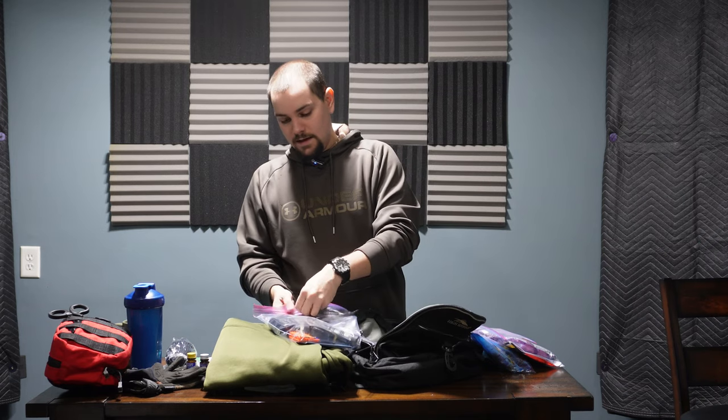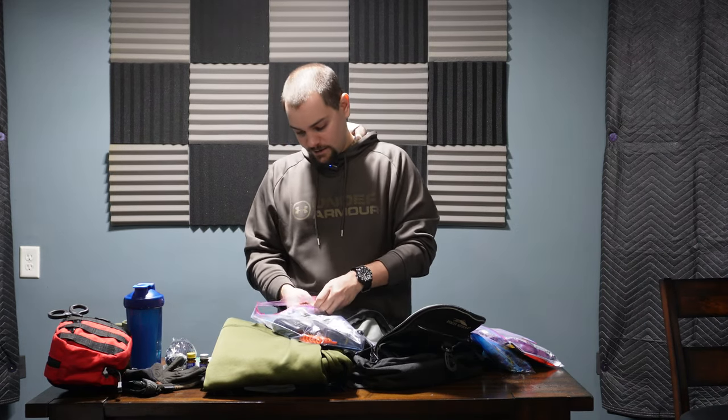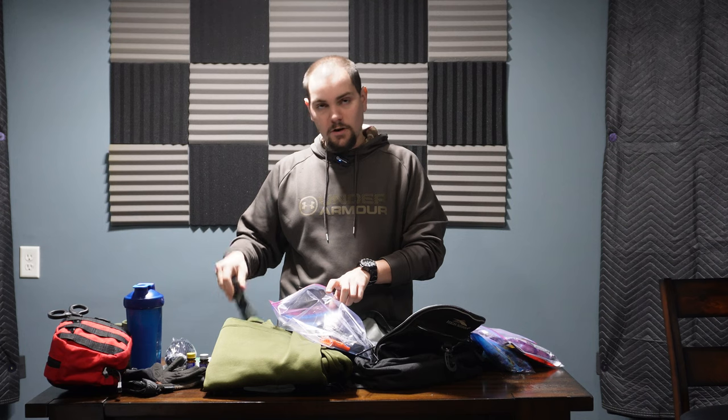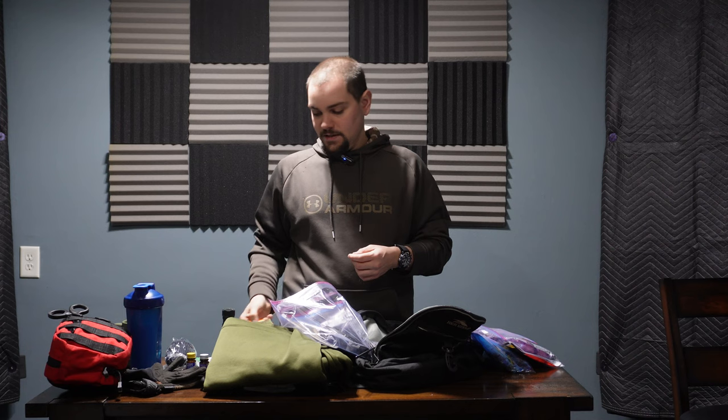The next item is a flashlight — just a cheap LED flashlight from Walmart, but it works well. You could also use a headlamp, which is a great option because it's hands-free. I carry extra batteries for the flashlight and I'd recommend either wrapping them in tape or keeping them in a spare holder. Don't let them free-float in the bag — they'll get lost or you'll have to dig through everything, and you don't want them accidentally contacting each other and draining.